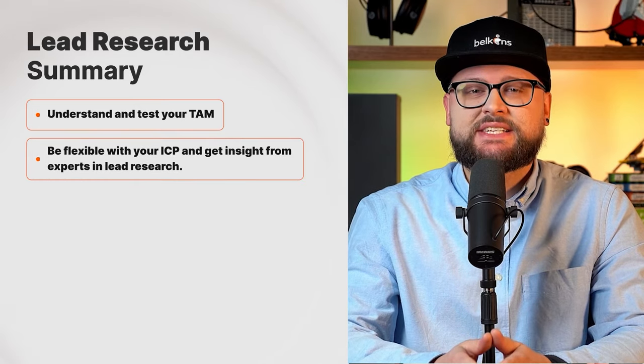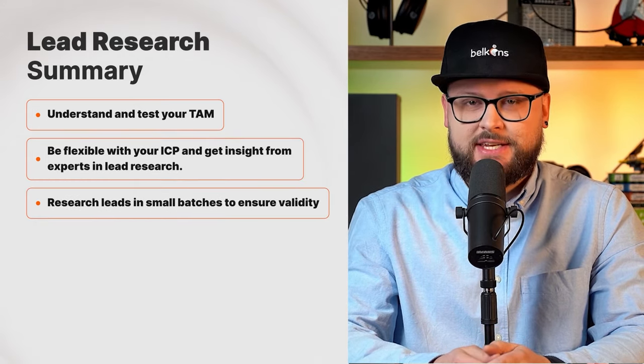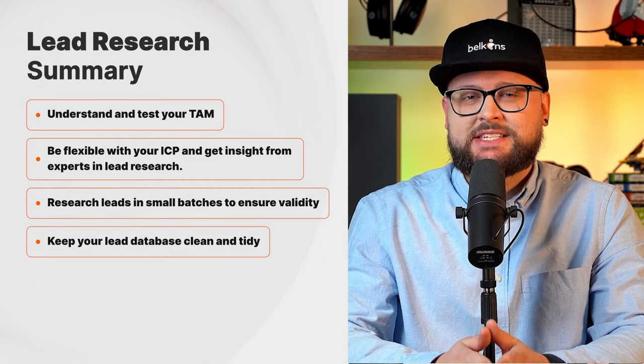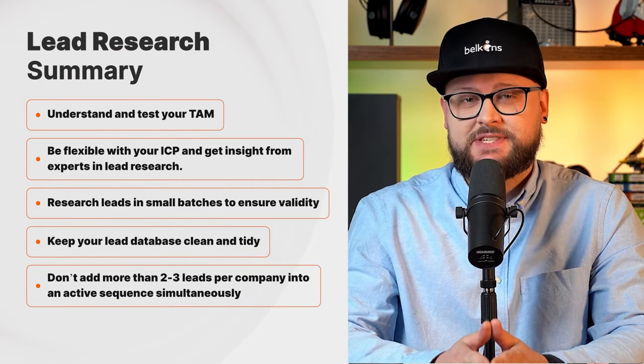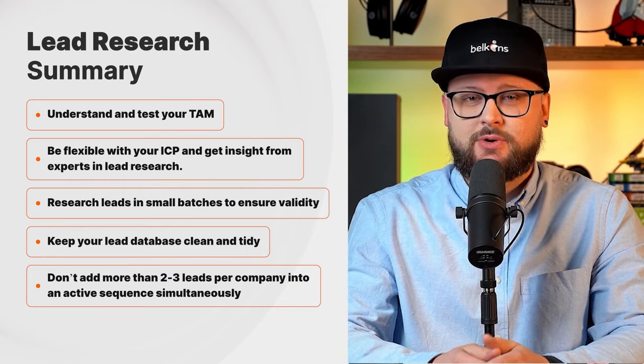So in regards to research, let's summarize: understand and test your TAM, always check your leads for bounces, research leads in small batches to ensure validity, keep your lead database clean and tidy, and don't add more than two to three leads per company into an active sequence simultaneously to avoid spam. Speaking of spam — if you're like Belkins and you run cold email campaigns, knowing how to get your emails delivered is one of the most important parts of the process.